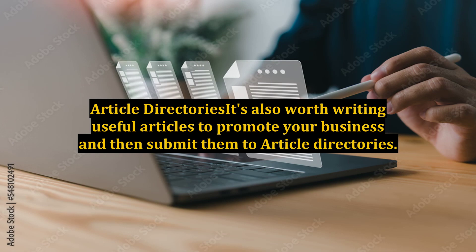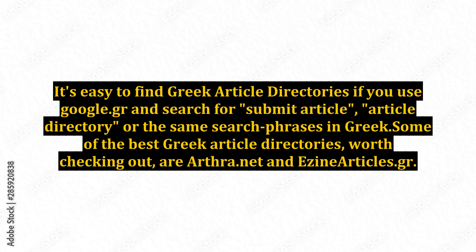Tip 10: Article Directories. It's also worth writing useful articles to promote your business and then submit them to article directories. It's easy to find Greek article directories if you use google.gr and search for 'submit article,' 'article directory,' or the same search phrases in Greek. Some of the best Greek article directories worth checking out are arthuray.net and easinarticles.gr.